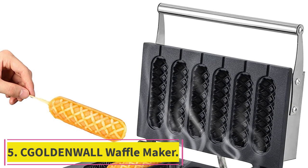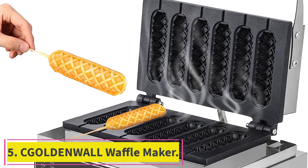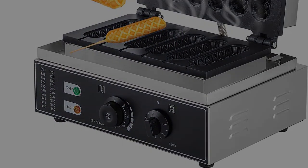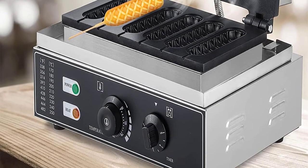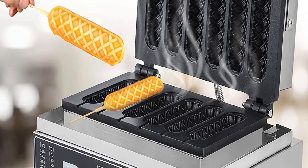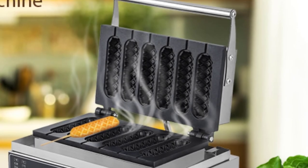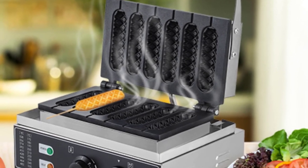Number 5: the Golden Wall Waffle Maker. Nonstick and easy to clean — the waffle maker machine with non-stick coating allows waffles to be easily removed with perfect shape. Cleaning is very convenient; users only need to use a dry or wet rag to clean the surface without spending a lot of time.